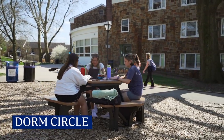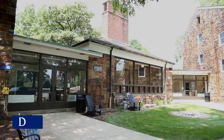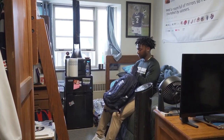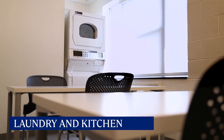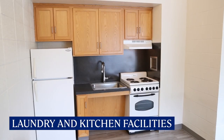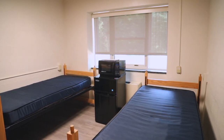Now it's time to tour the residence halls. Right now we're in our dorm circle, where a majority of our first-year students live. The residence halls are co-ed with gender-inclusive floors and offer a number of amenities including laundry and kitchen facilities. You can even select the layout of your room ahead of time.